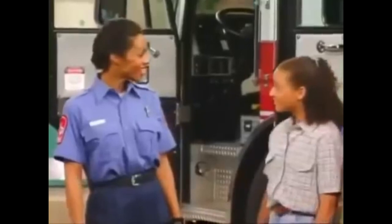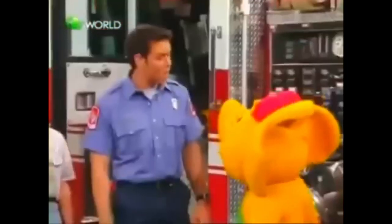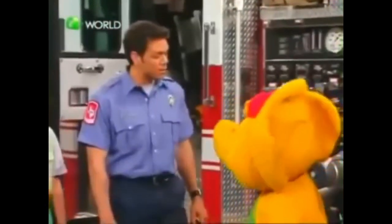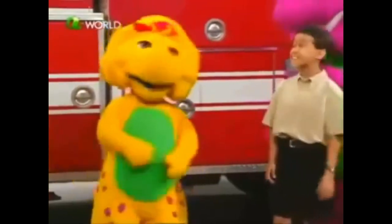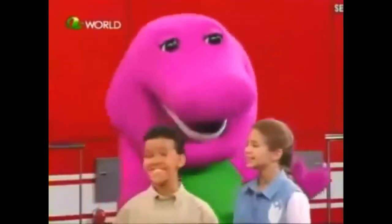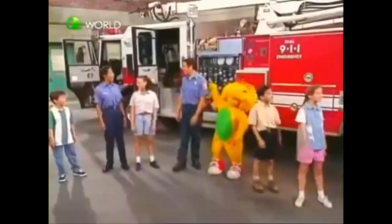Thanks for showing us your fire engine. You're welcome. How do you learn to use all this equipment? We go through a training program — it's a special school for firefighters. I'd like to see that school. So would I, Robert. So why don't we take a look with... The Adventure Stream.